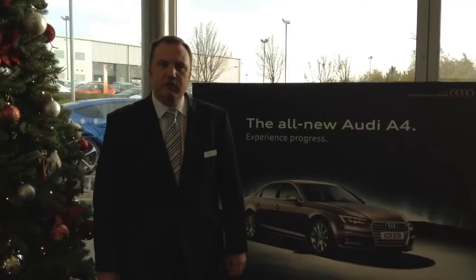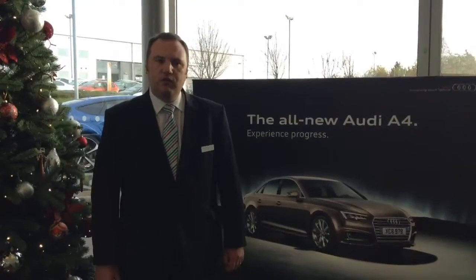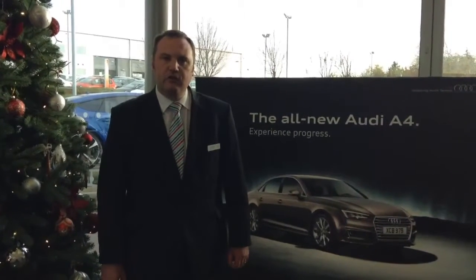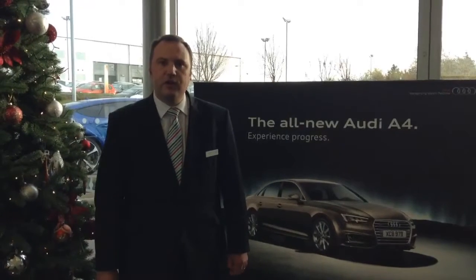This video is an opportunity to introduce you to the all-new Audi A4 and show you some of the innovations fitted to the new car. Please do contact us with all interest and all queries concerning the new car.